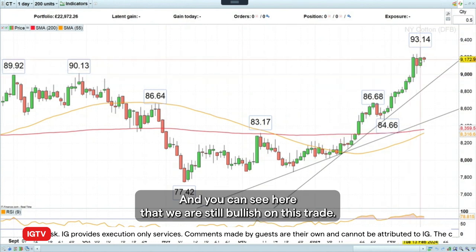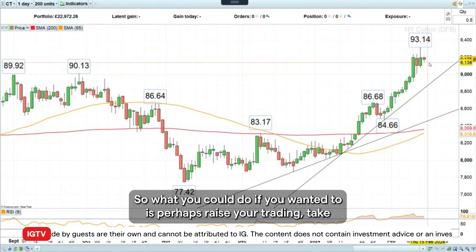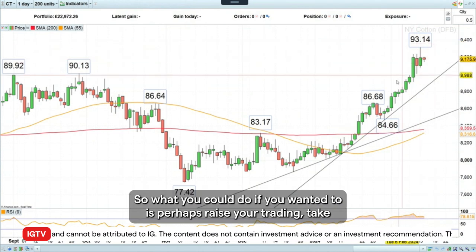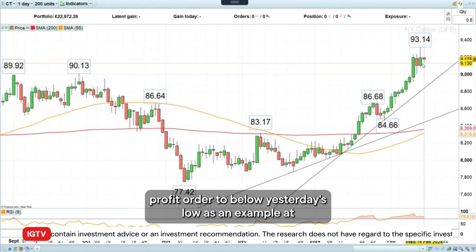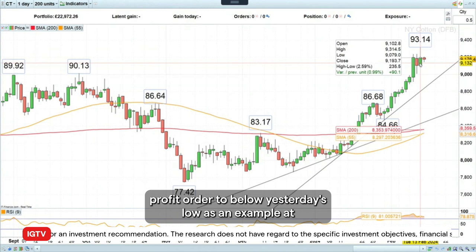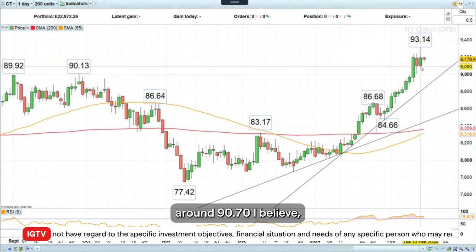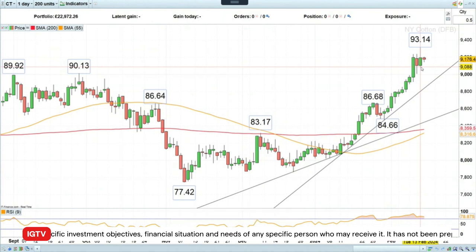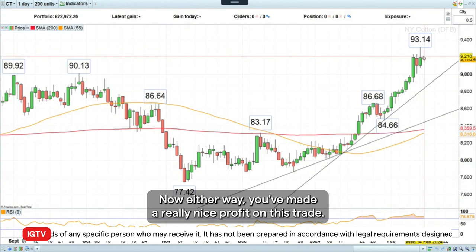And you can see here that we are still bullish on this trade — it's still continuing to go higher. So what you could do if you wanted to is perhaps raise your trailing stop, or take profit order, to below yesterday's low, as an example, at around 90.78 or 90.79, or you could cash it in now. Either way, you've made a really nice profit on this trade.